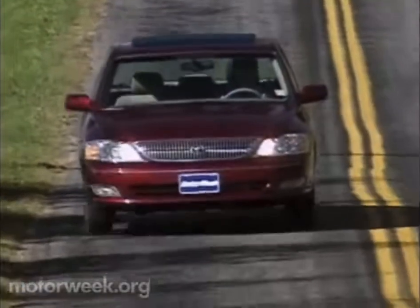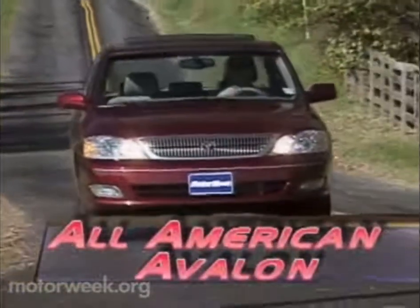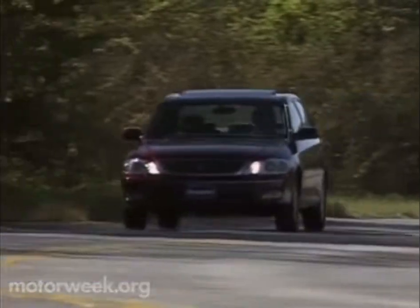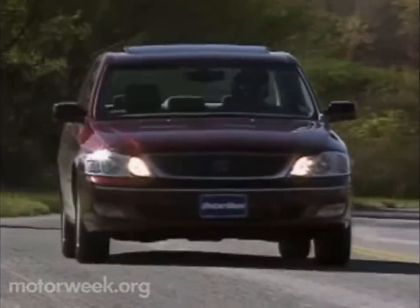That's because the all-new 2000 Toyota Avalon has been designed, engineered, as well as built in the good old U.S. of A. In fact, Toyota's plant in Georgetown, Kentucky continues as the only source of Avalons. No global cars, this one.